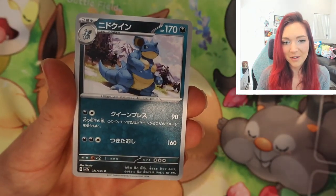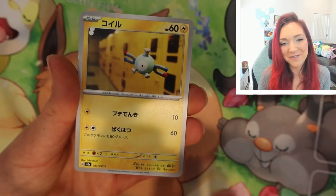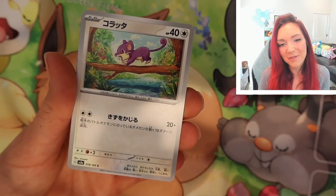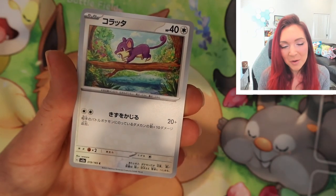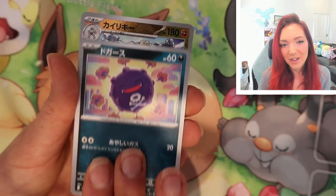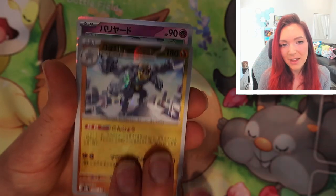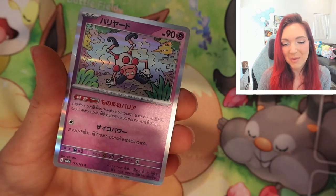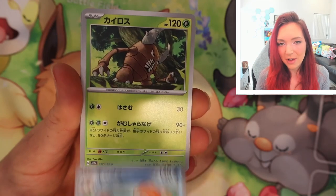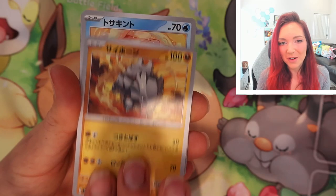We've got a Hitmonchan — very cool dynamic artwork. We've got another Nidoqueen — absolutely stunning. We've got the little Magnemite by Yukumori, I just love that line so much. Oh my goodness, look at this Rattata — that's by Sowsow, one of my favorite artists. Rattata is not one of my favorite Pokemon but I just love that artwork. Another beautiful Koffing. We have a reverse Machamp and a holographic Mr. Mime — very creepy Pokemon but super cute artwork.